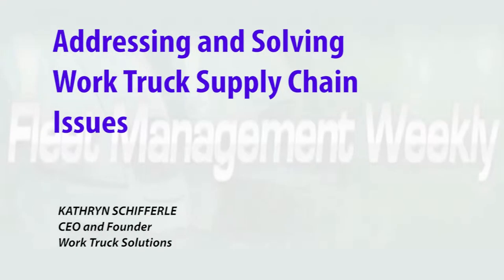Work Truck Solutions was founded with the purpose of solving a host of supply chain issues and making work trucks easier and faster to order. Work Truck Solutions is designed to solve the current issues in the supply chain of the work truck industry that makes it difficult for customers — whether they're individual or fleet customers — to find and purchase vehicles.